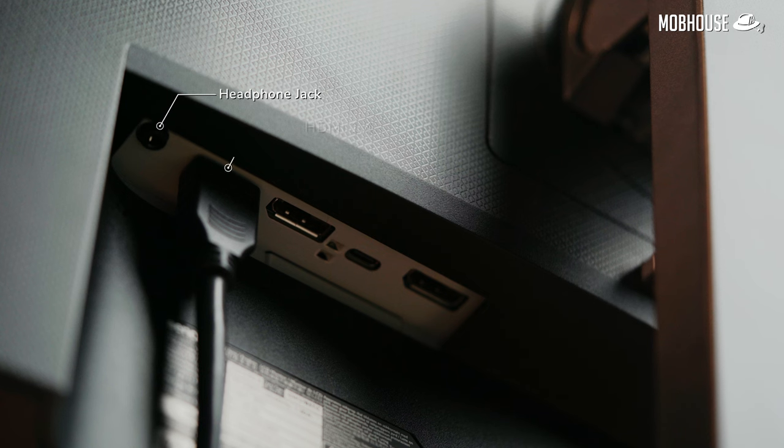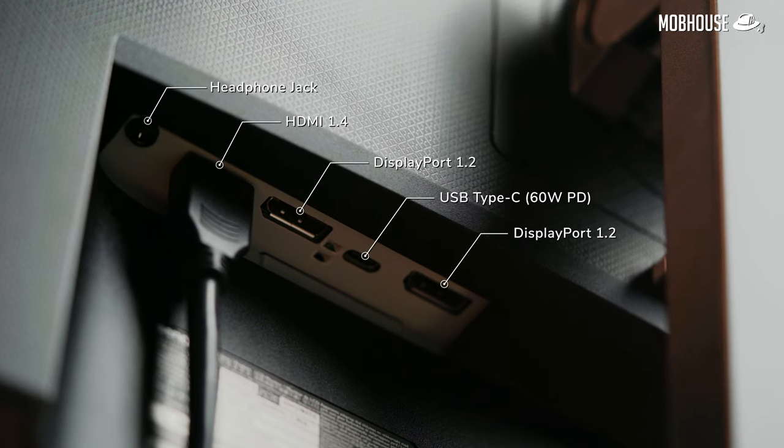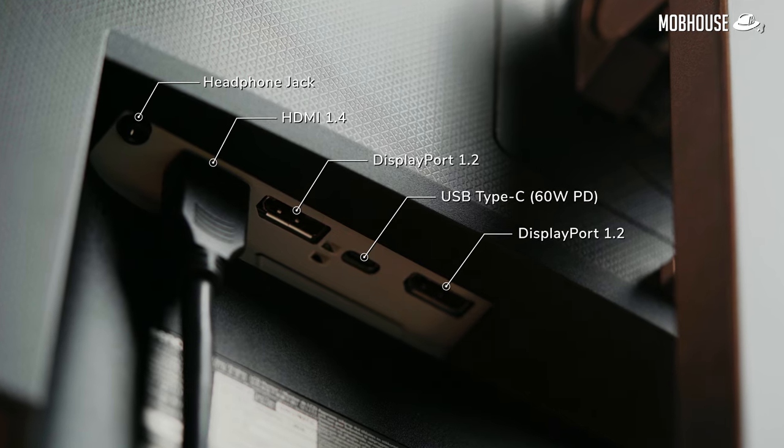Moving on, let's take a look at the I/O ports at the back of the monitor. You have 1 headphone jack, 1 HDMI 1.4 port, 2 DisplayPort 1.2, and a USB Type-C port with 60 watts of power delivery. This means that if you have the right laptop with the right specs, you could simultaneously charge it and output video to the monitor using just one USB Type-C cable, without needing the power brick that came with the laptop — very handy since most work and study computers are laptops anyway.